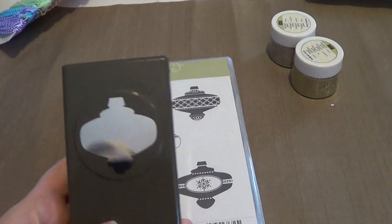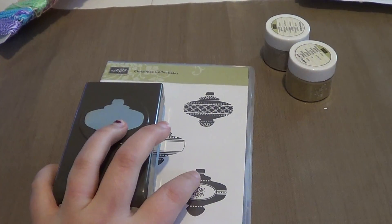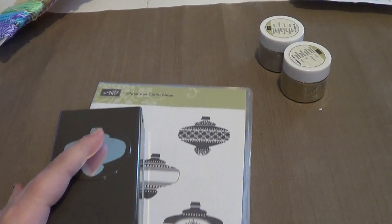Of course I also got the matching punch, and if you buy it in a bundle you save 15% if you buy them both at the same time.